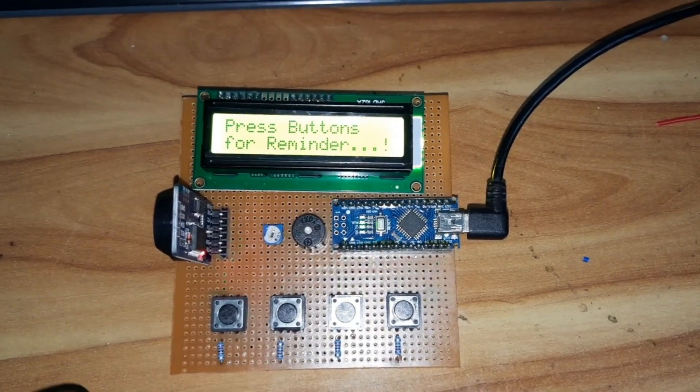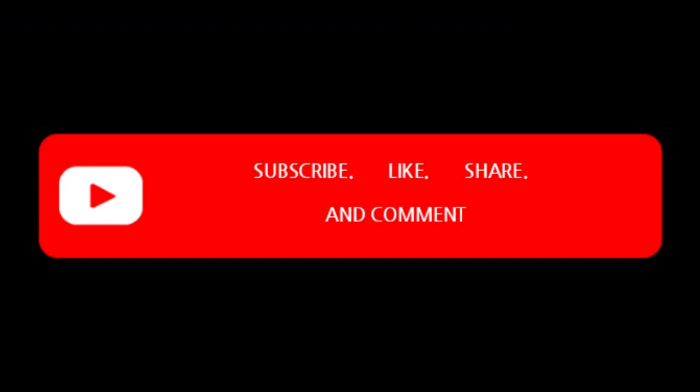Thank you! Catch you later. Thank you for supporting me — subscribe to the channel and share with your friends.